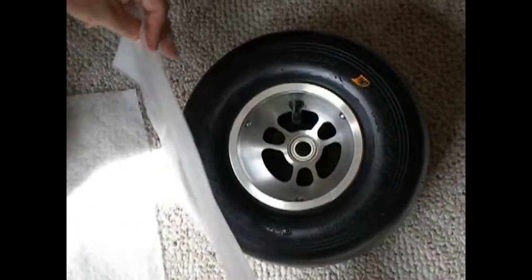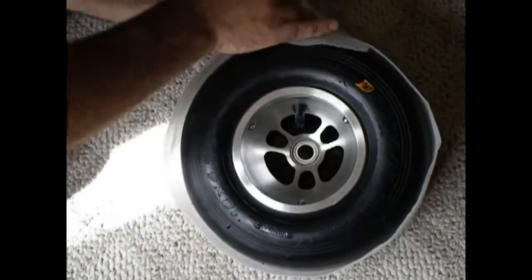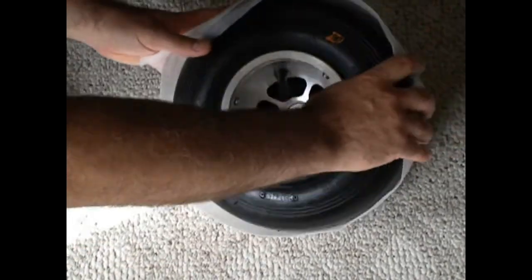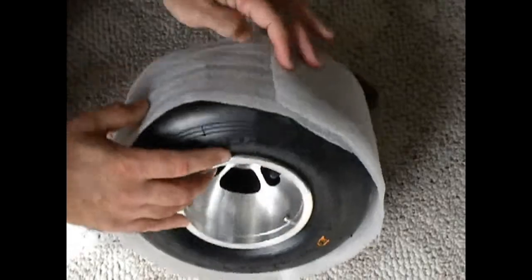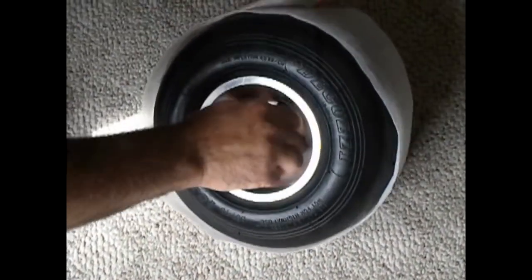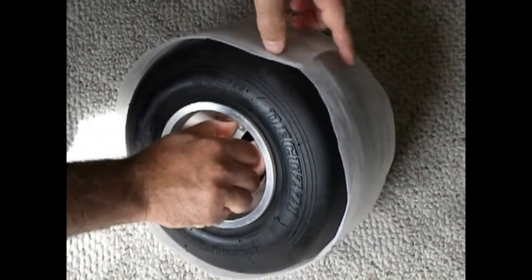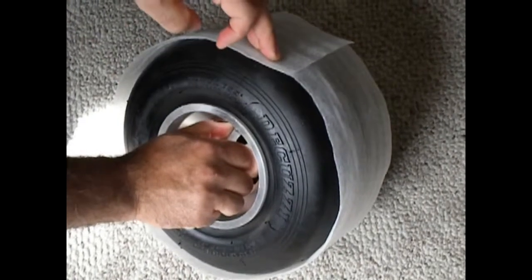Now if the tire is on in the correct rotation, the inside belts — here's the turning direction — when it turns, it's going to pull itself closed. If you put it in the wrong direction of travel, as the tire spins, it's going to want to lift up like this automatically. And that will develop a line across your tire and eventually start creating chunks on your tires.